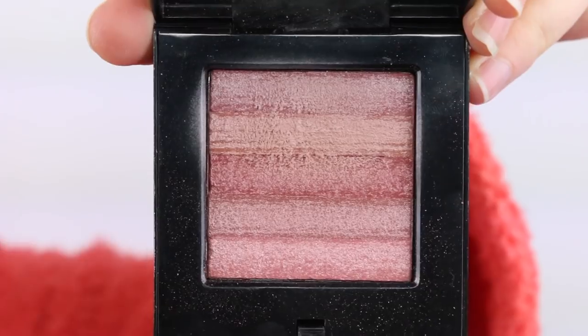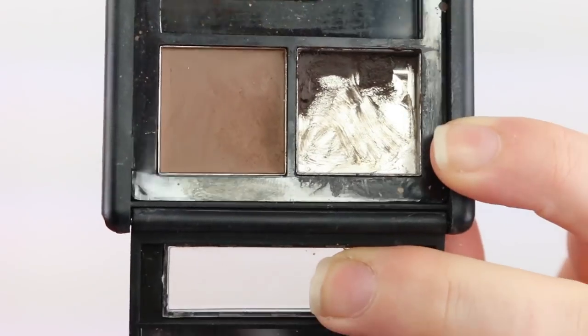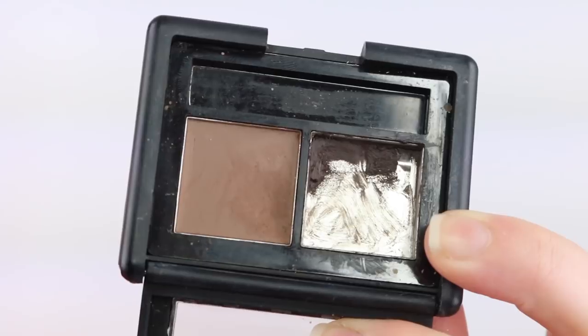My powder products: my Bobbi Brown Shimmer Brick is still basically the same. I am still using this on a daily basis and it is still not really showing any signs of progress — it does look like it's got a dip and some signs of wear but it's just not enough. My Elf Brow Kit is still hanging in there. I'm still trying to use it up — it's all up on one side now — and I don't know how much longer it's going to take. It's killing me at the moment.